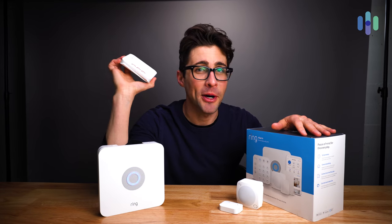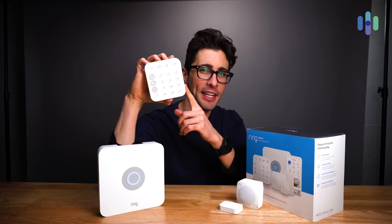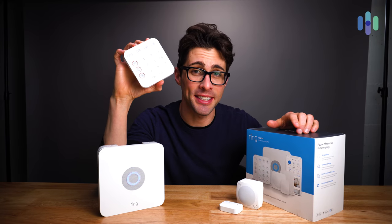Let me give you a tour of all the devices we have today. Number one, we have the Ring Alarm home security system, which consists of the base station, the keypad, the contact sensor, the motion detector, as well as a range extender. The rest of my devices — all my cameras — are set up outside, so let me take you outside and show you what's going on.